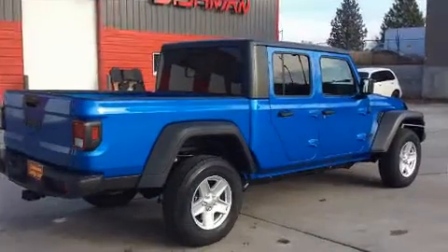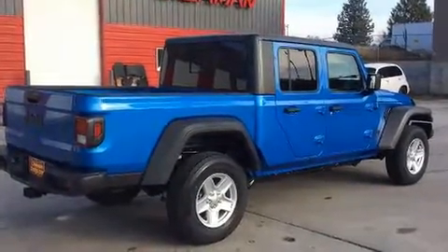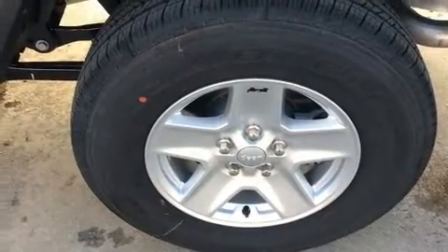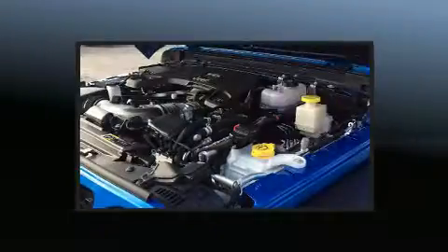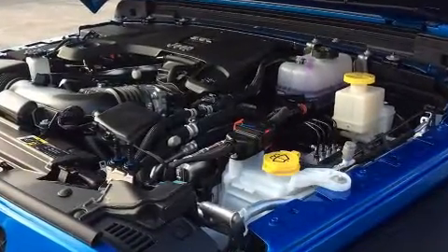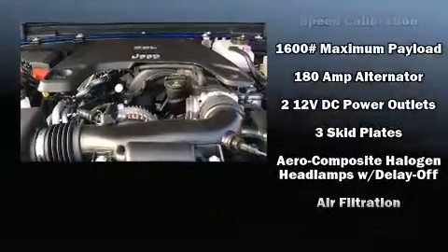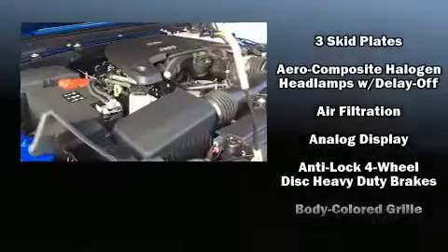Additional top features include variably intermittent wipers, front fog lights, skid plates, a trailer hitch, and a split folding rear seat. Jeep ensures the safety and security of its passengers with equipment such as dual front impact airbags with occupant sensing airbag and front side impact airbags.